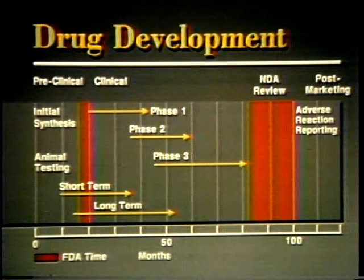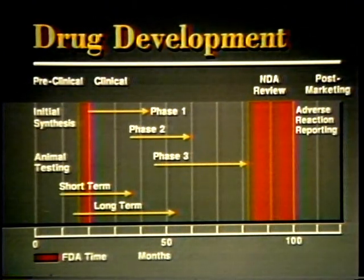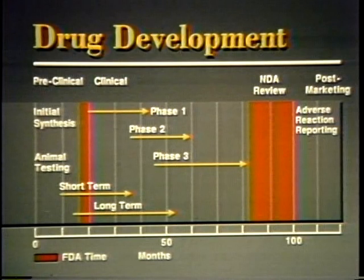This is the drug approval process — from its chemical beginning to how a drug is advertised once it gets on the market.